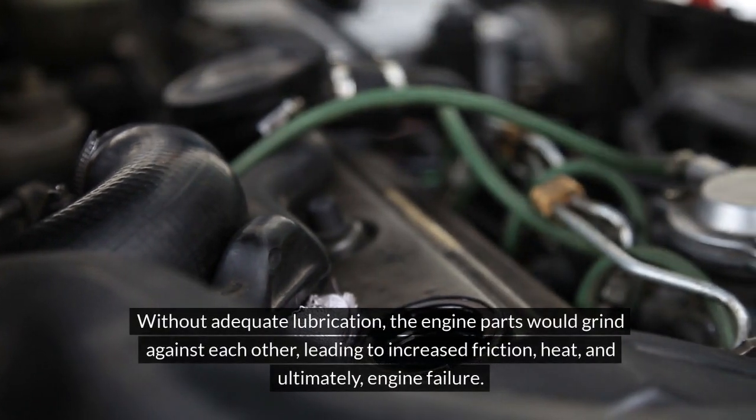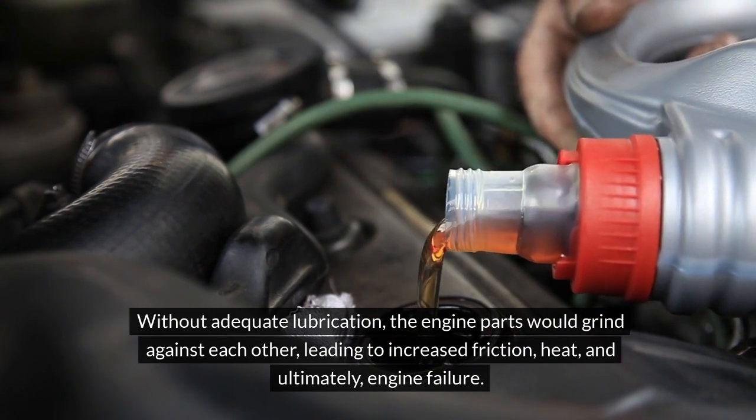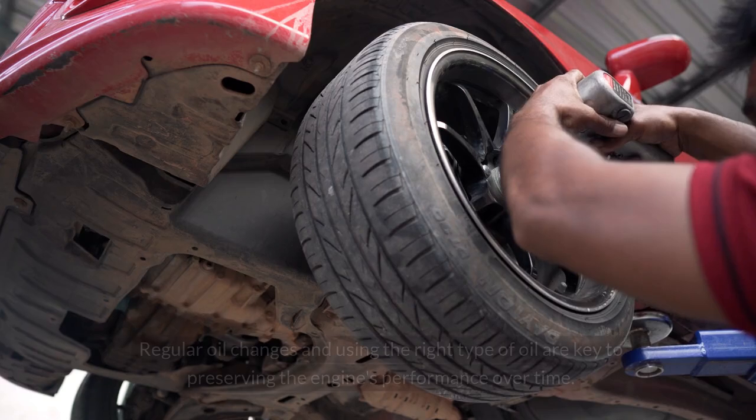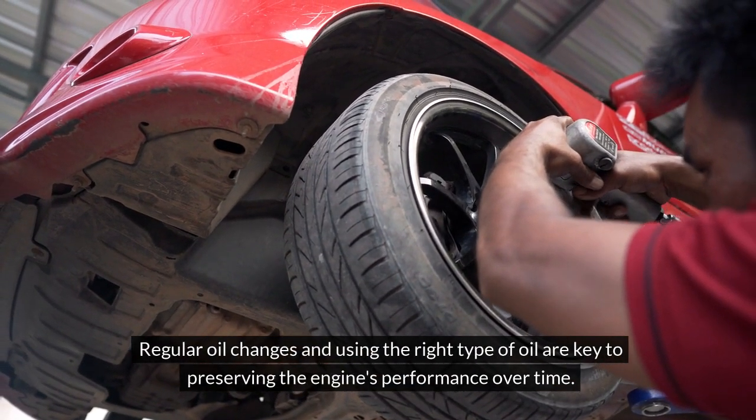Without adequate lubrication, engine parts would grind against each other, leading to increased friction, heat, and ultimately engine failure. Regular oil changes and using the right type of oil are key to preserving the engine's performance over time.